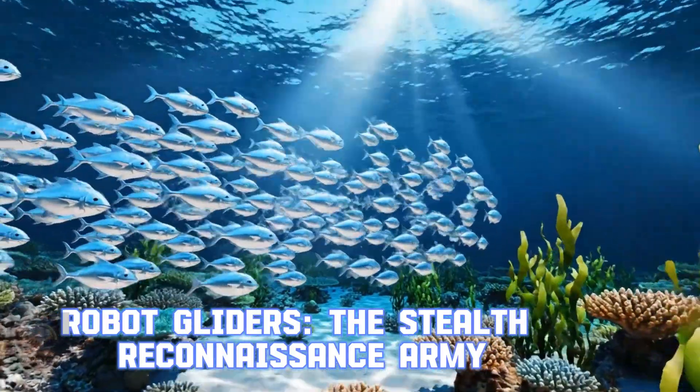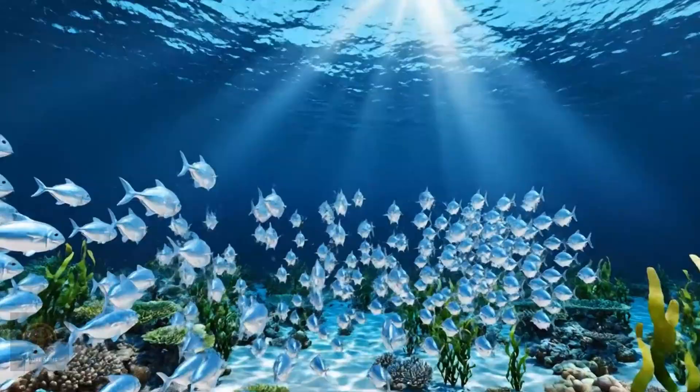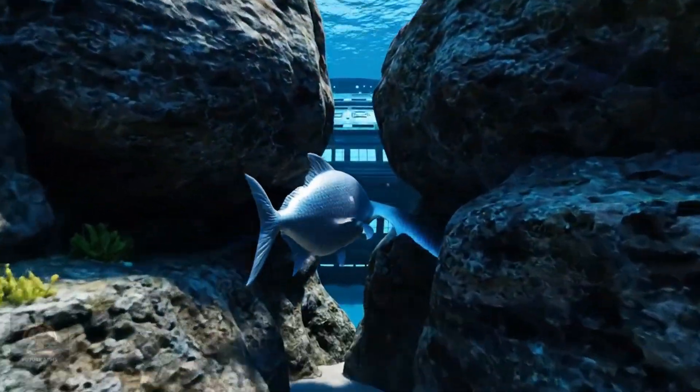Robot gliders — the stealth reconnaissance army. These gliders can operate for months, collecting vital military data. They are the eyes and ears of the US Navy in the most remote waters.